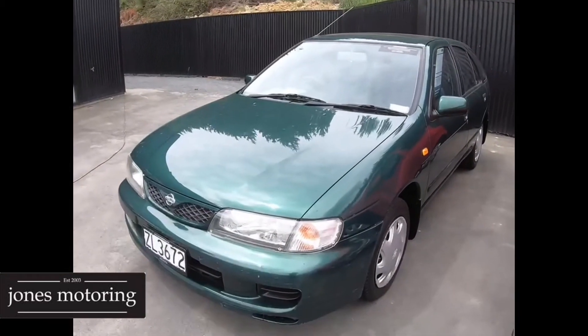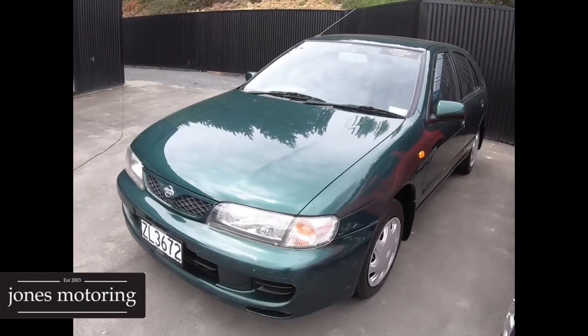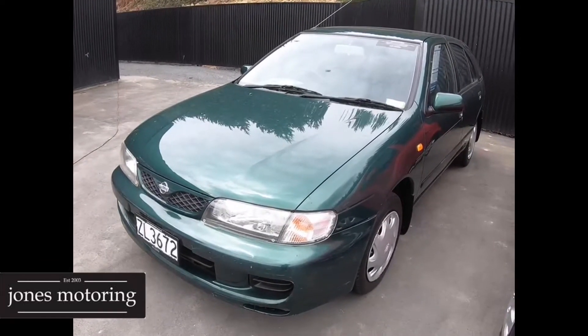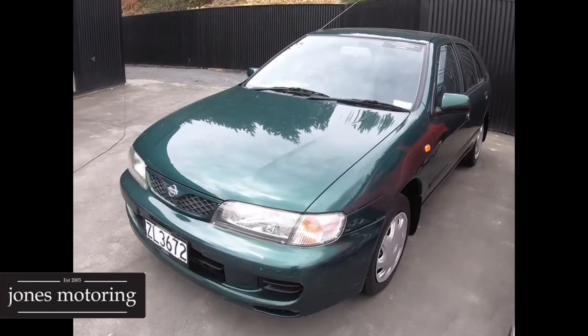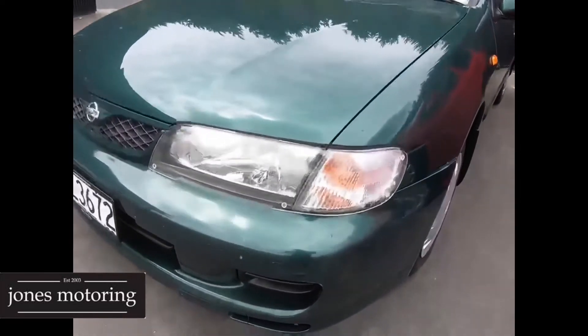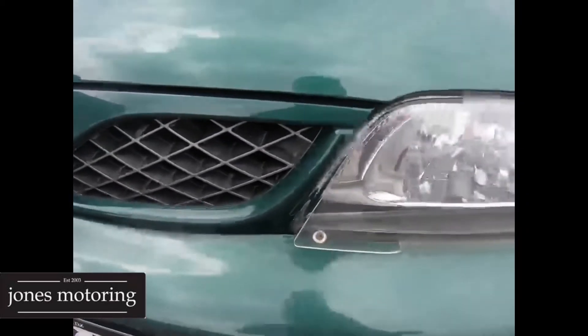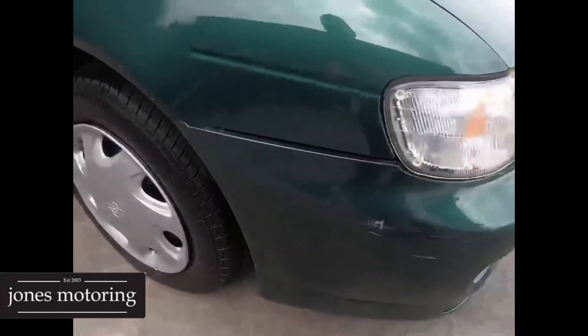This NZ new Pulsar has just arrived at the budget section. It's been owned by some older people right since new and it's done 16,000 Ks. Now it has done a little bit of touch parking, but this is perfect for a first car or a runabout. We're only talking minor stuff — we could tidy all this up, but it's got the covers on it and the bonnet's all good. Someone might buy this for their kid to learn to drive in.